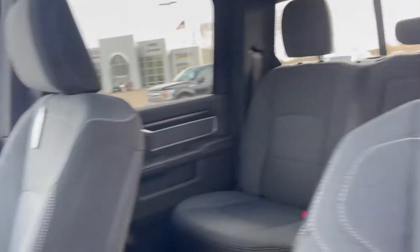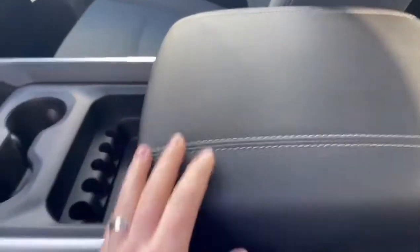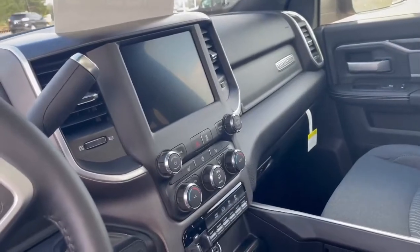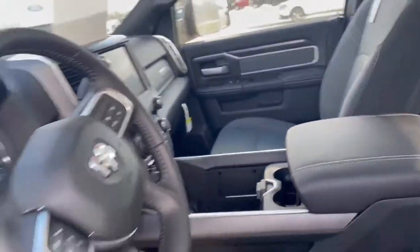The Rams have a ton of storage space in their center console — you can see it's kind of a pit down there. This whole centerpiece slides back and forth, you got a slot for your phone there, as well as the center display that's compatible with Apple CarPlay and Android Auto. This also has heated seats and a heated steering wheel.